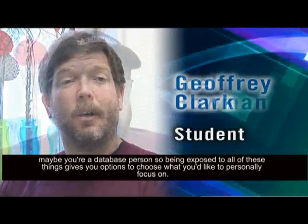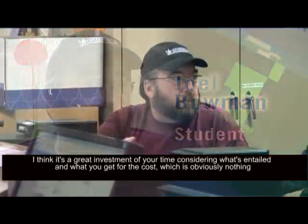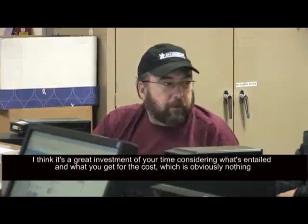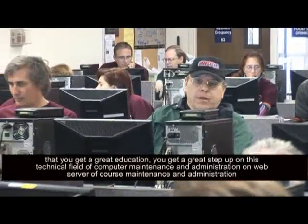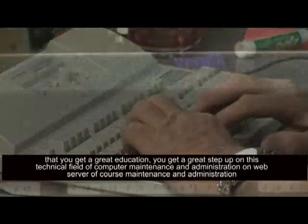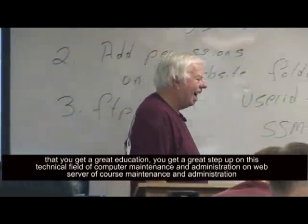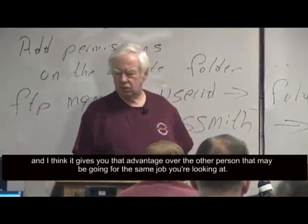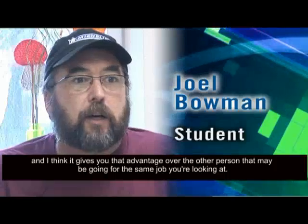I think it's a great investment of your time, considering what's entailed and what you get for the cost — which is obviously nothing — that you get a great education, a great step up in the technical field of computer maintenance and administration, and web server maintenance and administration. And I think it gives you that advantage over the other person that may be going for the same job you're looking at.